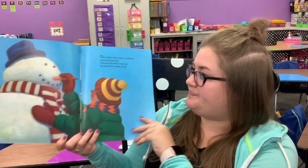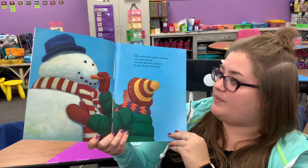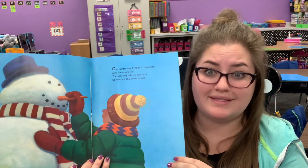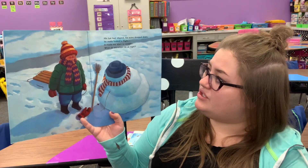One wintry day, I made a snowman very round and tall. The next day when I saw him, he was not the same at all. His hat had slipped. His arms drooped down. He really looked a fright.